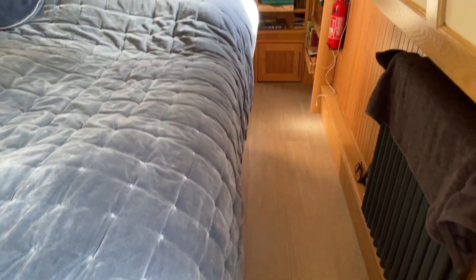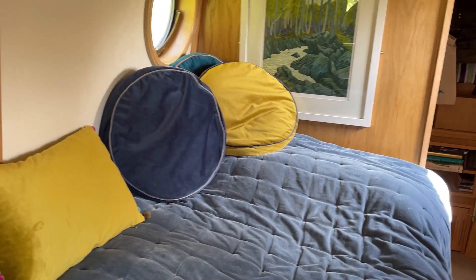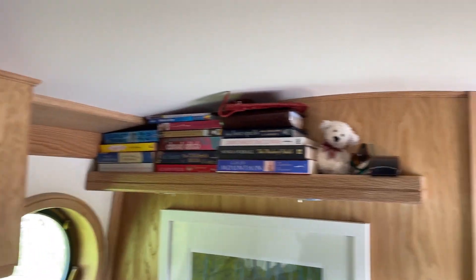Here's the bed — it actually slides out so it fills this gap, or most of the gap, at night. The bed makes it wider, and we've got a special mattress that actually folds back and fills the whole gap. There's more storage up here, lots of shelving, and a radiator.